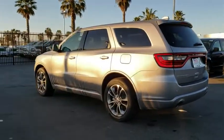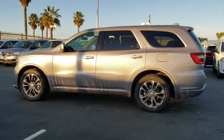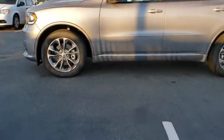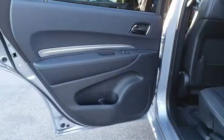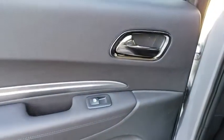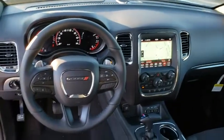Here are some of this vehicle's great options: stability control, navigation system, remote engine start, keyless entry, power liftgate, traction control, steering wheel audio controls, anti-lock braking system, power passenger seat, backup camera, leather wrapped steering wheel, Bluetooth, adjustable steering wheel, power steering, keyless start, cruise control, auto dimming rear view mirror, floor mat, and aluminum wheels.